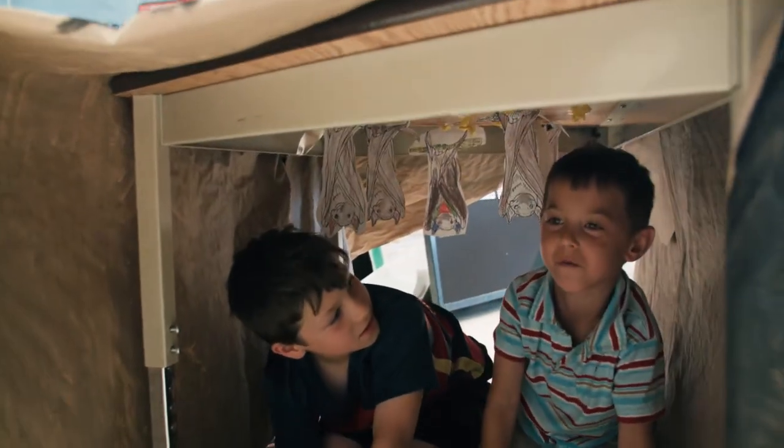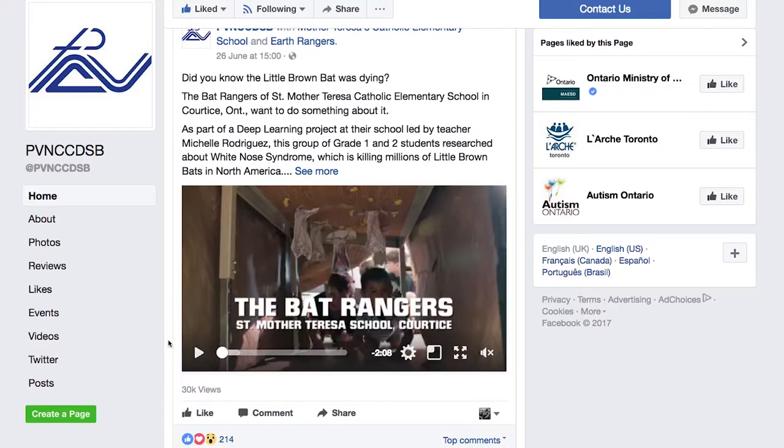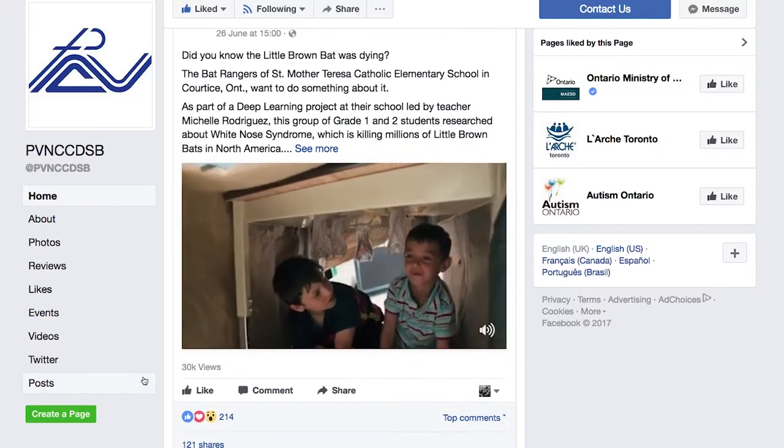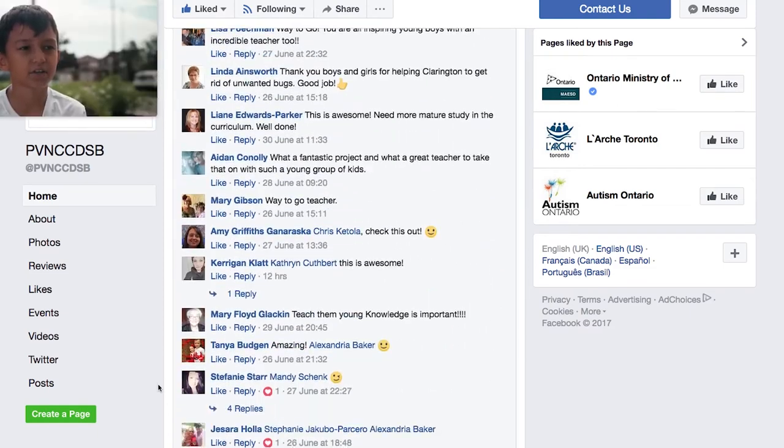Did you know that the brown bats were dying? Our whole class was worried about the little brown bats. Once I saw the bats were dying, I had to look something up and see what I could do. They really wanted to raise awareness about what is happening to the little brown bat. That was one of their number one goals, and they had initially thought that perhaps putting a clip on our school board website was a great step. We were extremely excited that instead of just doing that, this opportunity arose where they could make a public service announcement and tell many, many people what is happening to the little brown bat.